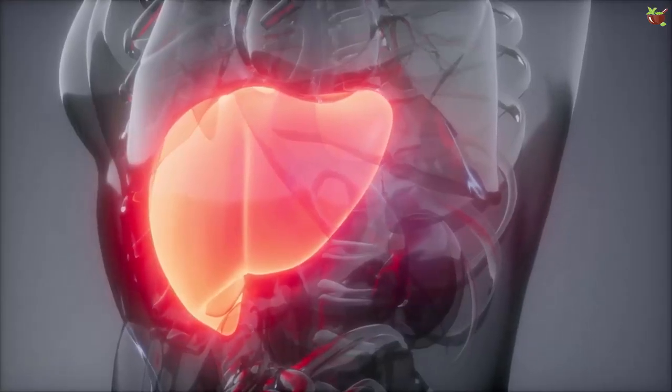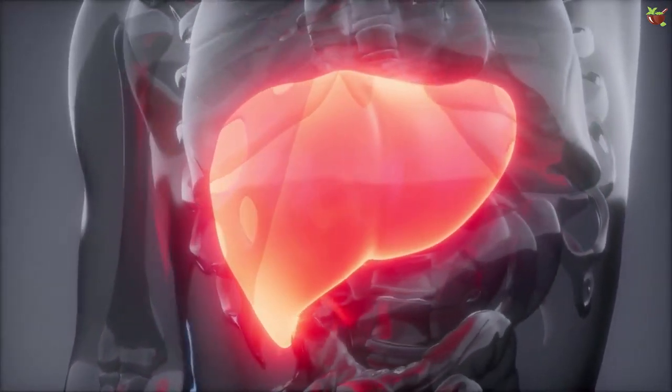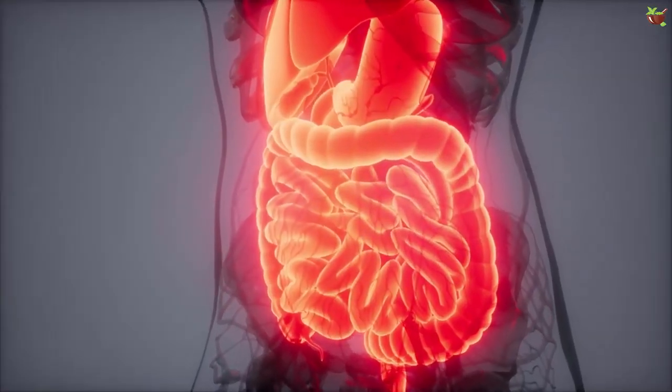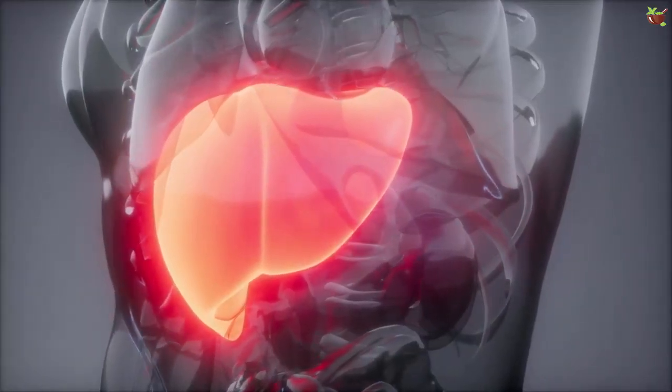The liver is the heaviest and the second largest organ in the human body. It is probably one of the most hard-working organs of the body and performs a number of functions. It is a key player in our body's digestive system, as whatever you eat or drink passes through it.